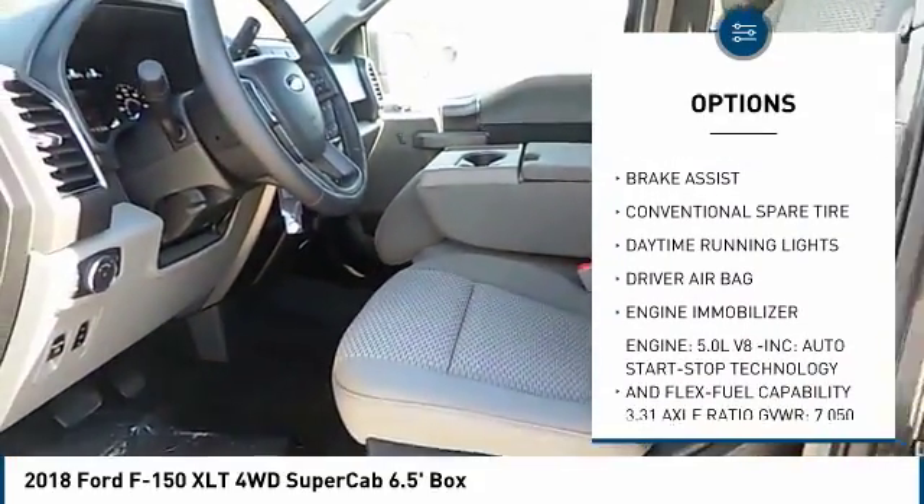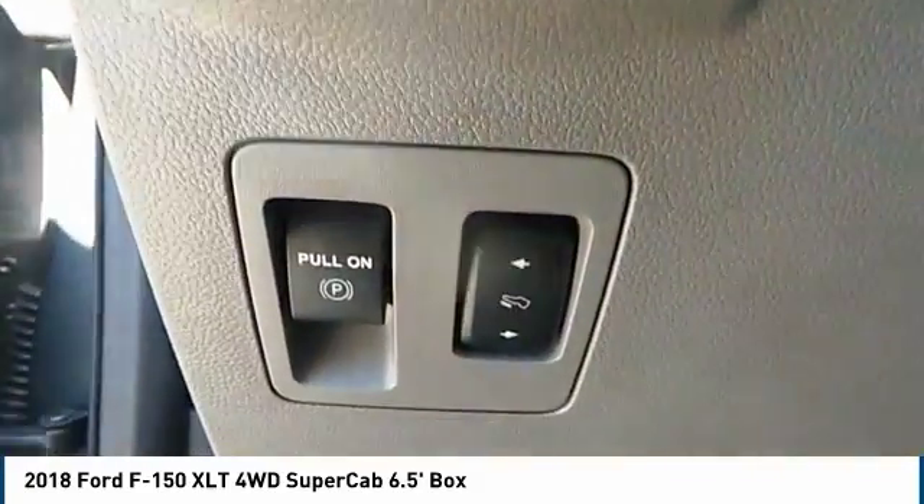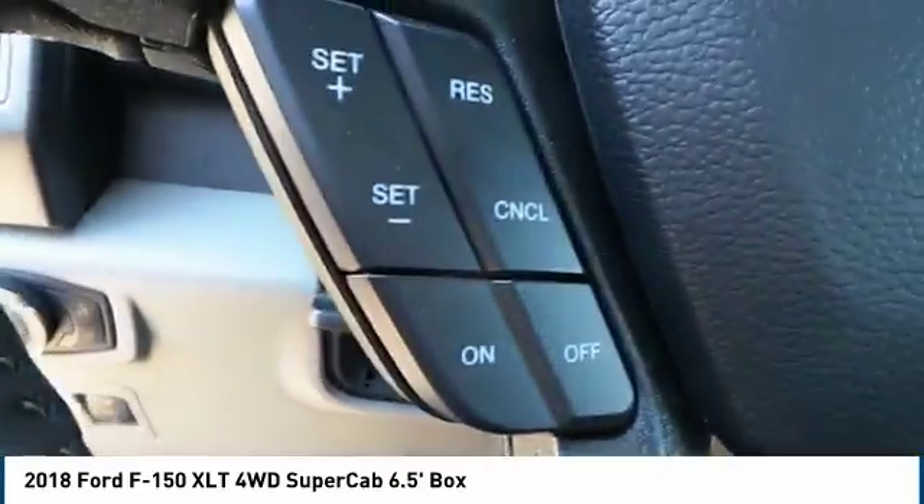Driver airbag, adjustable steering wheel, power steering, four-wheel disc brakes, four-wheel drive, AM-FM stereo radio.